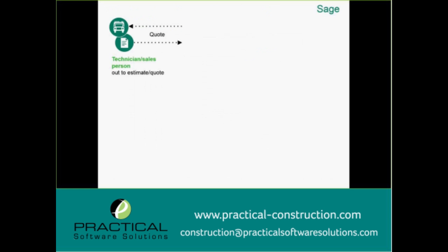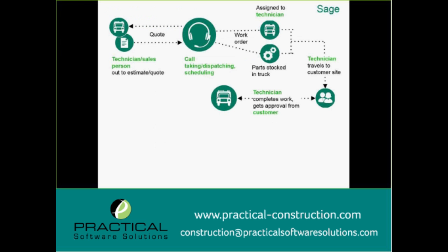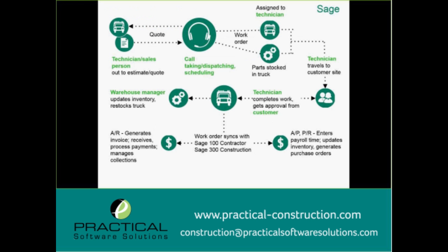We'll talk about both of these solutions in just a minute. I'm going to skip this slideshow — it covers the normal process of a work order, but we'll touch on that in the demo of the software, which let's go ahead and jump into right now.